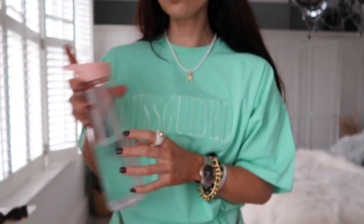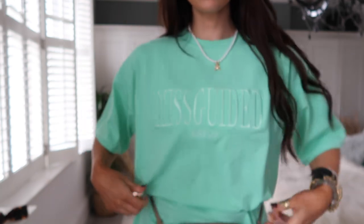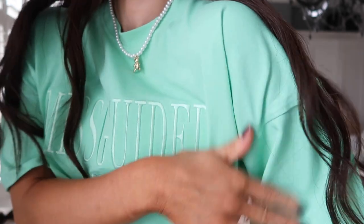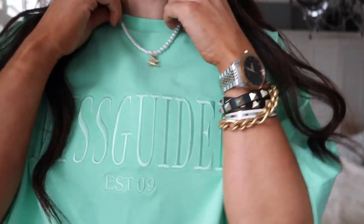Another item I picked up this week is this gorgeous green t-shirt dress. Everything is colourful at the moment, and as soon as I saw this green t-shirt dress I was like, I need this. I love Missguided t-shirt dresses — they always fit so nice and boxy. I think you're going to see a lot more green in my wardrobe.